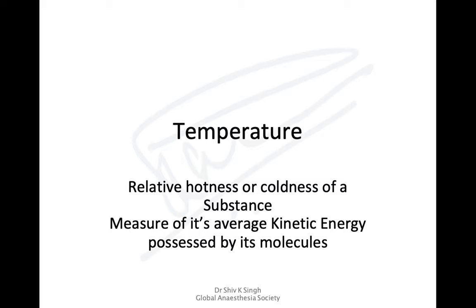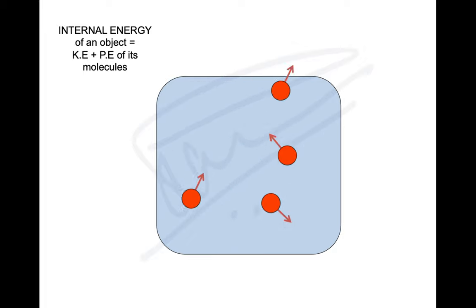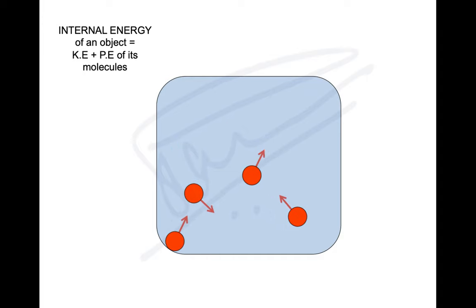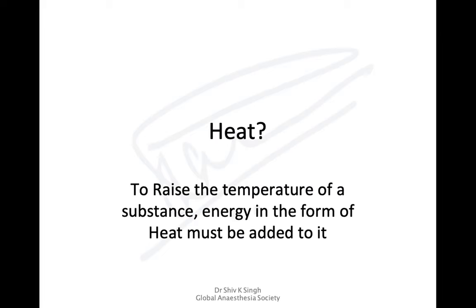For these reasons, it's important to understand temperature monitoring, how to reduce heat losses, and how to maintain body temperature. Temperature is basically the relative hotness or coldness of a substance — a measure of its average kinetic energy possessed by its molecules. It is the thermal state of a substance and determines whether it will give or receive heat. Heat is energy required to raise the temperature of a substance.